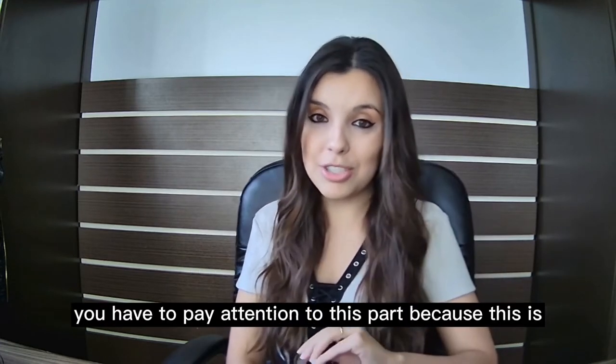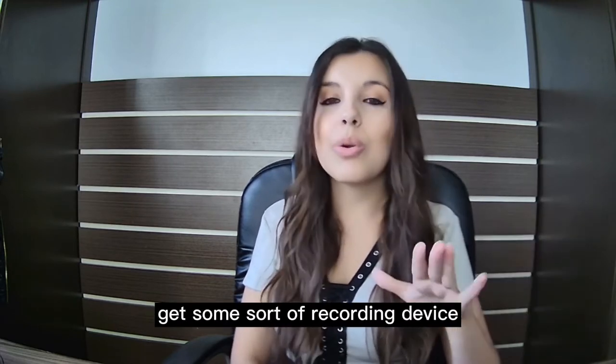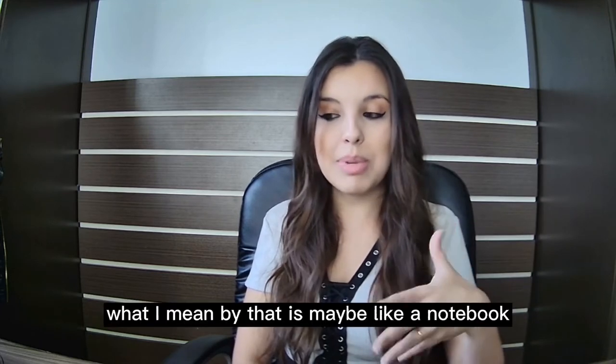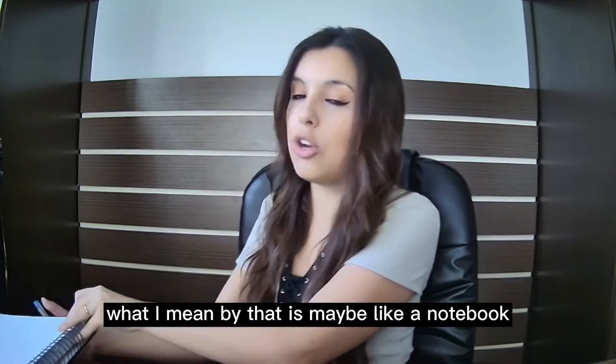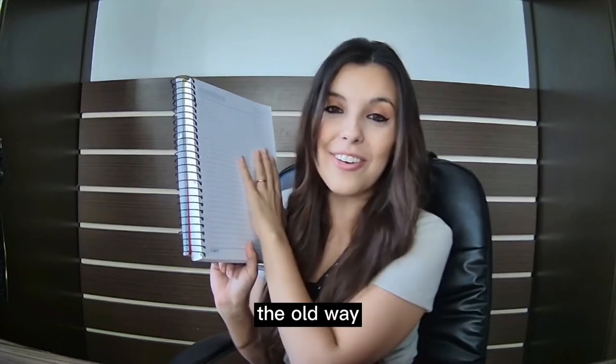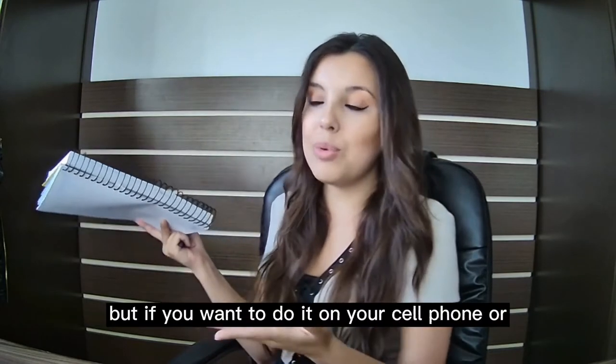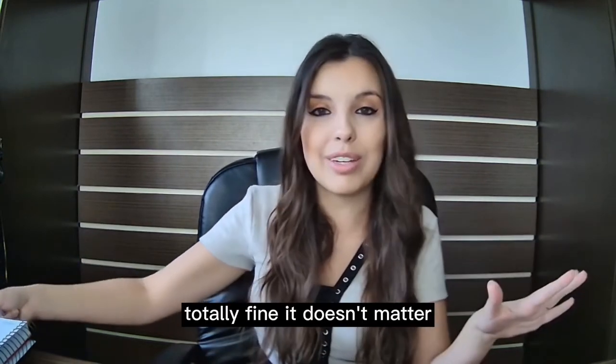You have to pay attention to this part, because this is the exercise I'm going to tell you to do. Write this down. Step one: get some sort of recording device. What I mean is maybe a notebook — a traditional notebook and a pen. I'm a little bit old school, which means I like to do things the traditional way. But if you want to do it on your cell phone or computer, whatever you have, totally fine, as long as you have something to record with.